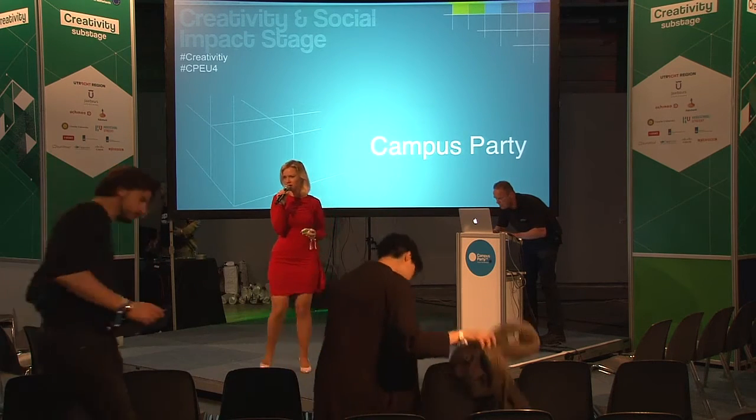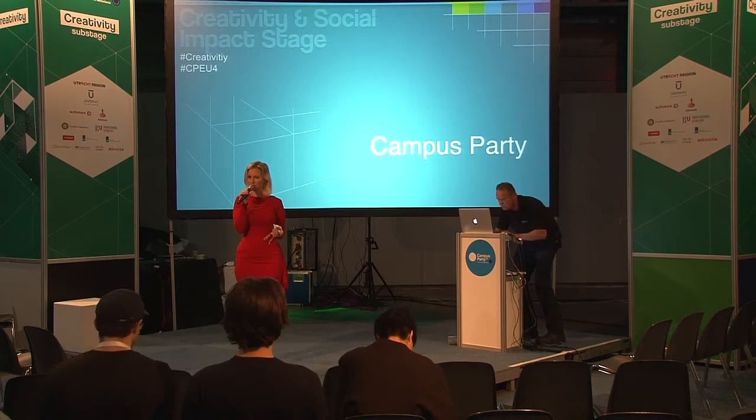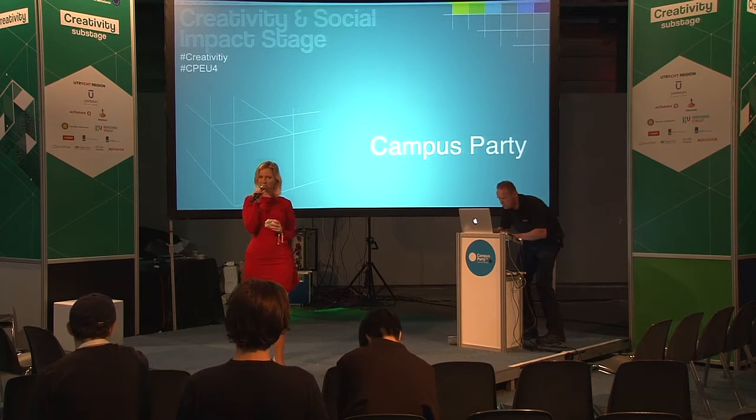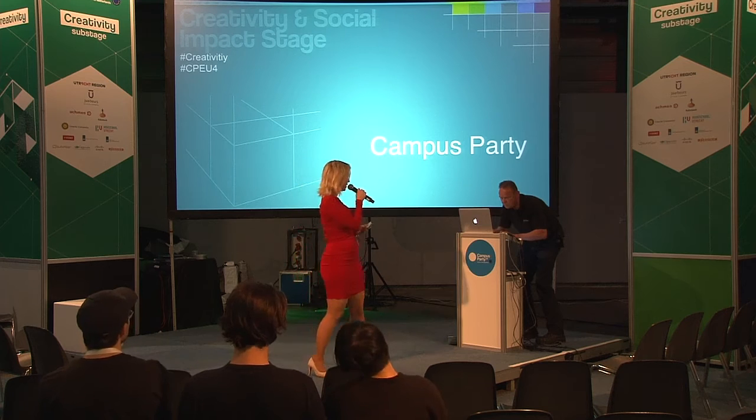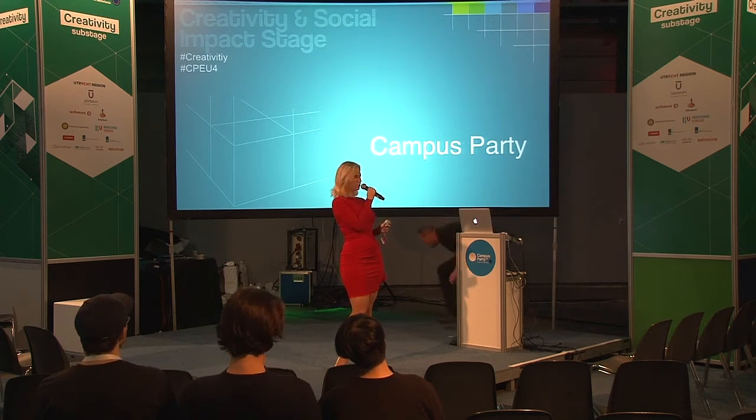Our next speaker will be talking about that as well, but in the case of sensors — sensors in the environment, sensors in the city.